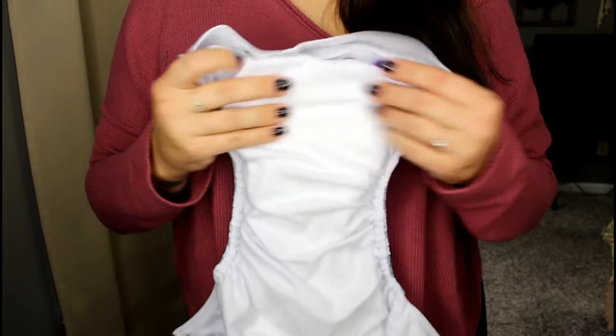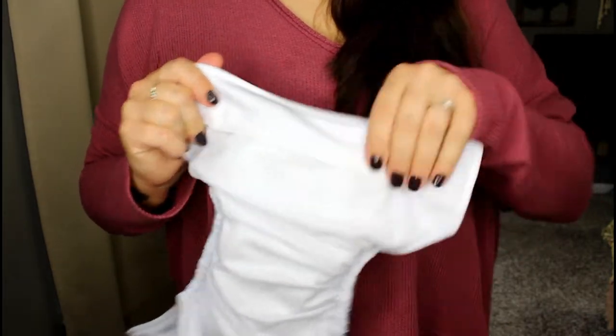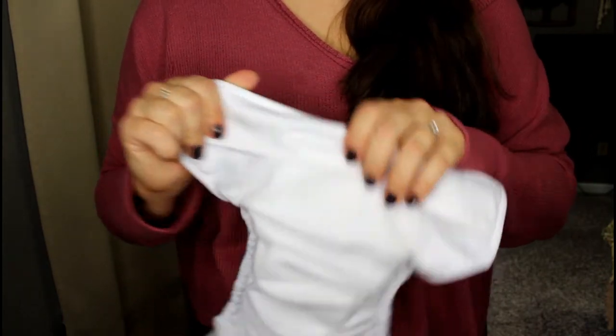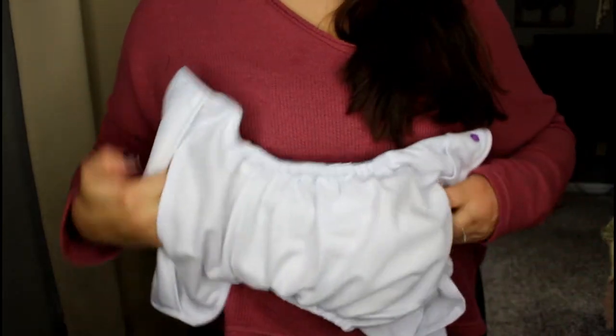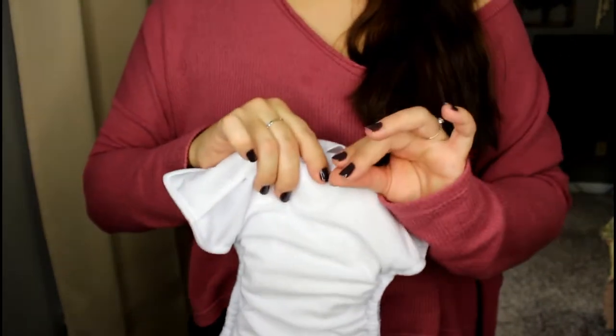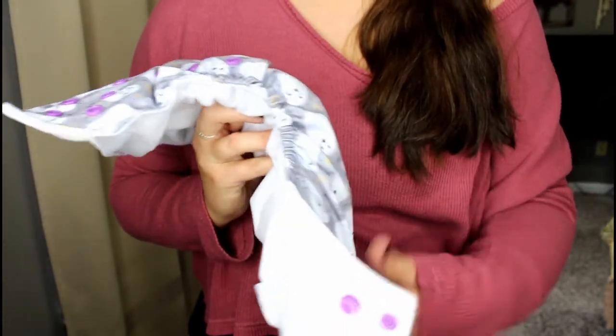Inside we have a fleecy stay-dry layer. We have a tummy panel, which is awesome — I've learned to really appreciate tummy panels this time around with baby Barrett. It is a double open-ended pocket, so you can stick the insert through either side. If there's a poo situation and it's super gross and you don't want to touch it, you can just pull it out from this side. Very nice. You have single leg gussets on the leg section.